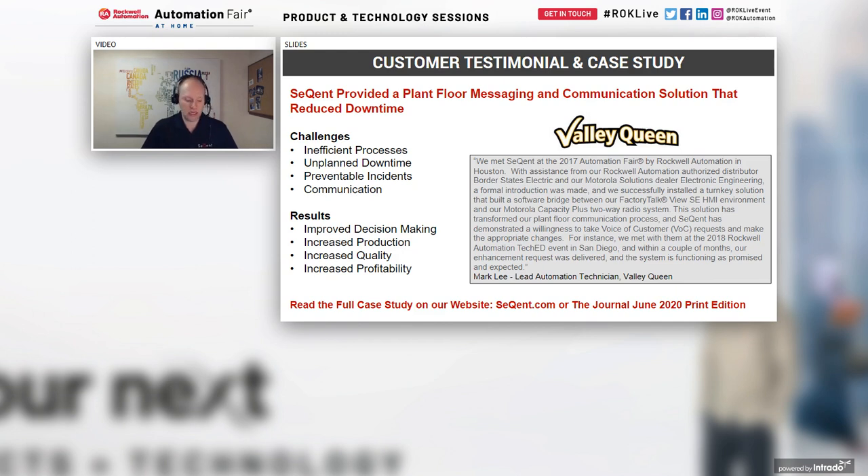In 2017, we met Mark Lee at the Automation Fair by Rockwell Automation. Mark wanted to deploy our system to monitor his Factory Talk HMI environment, working with his local dealer Border States Electric and a Motorola Solutions dealer. At TechEd 2018, Mark mentioned a small configuration problem: their alarms had very generic names, and the alarm descriptions were what made them meaningful, requiring him to keep Factory Talk Studio open during configuration.